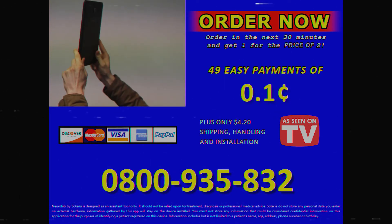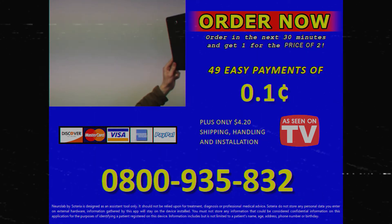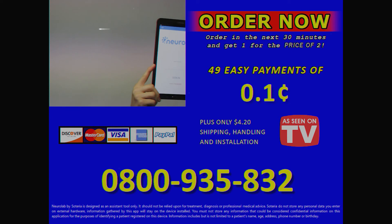You must not store any information that can be considered confidential on this application for the purposes of identifying a patient registered on this device. Information includes, but is not limited to, a patient's name, age, address, phone number, or birth date.